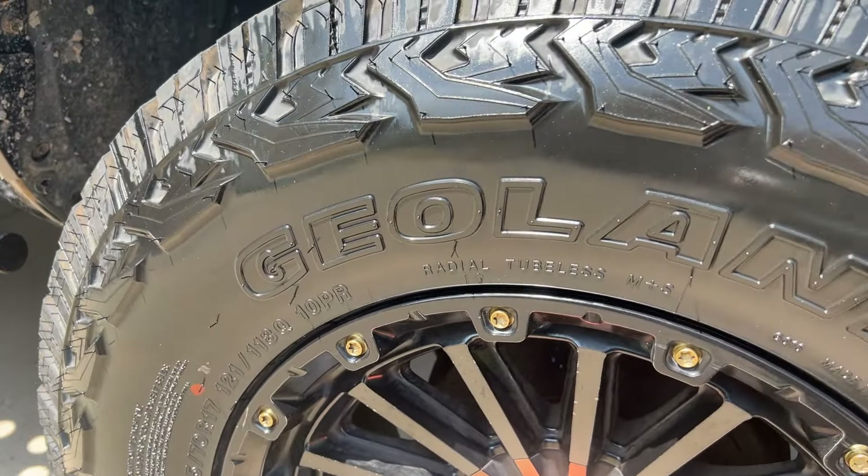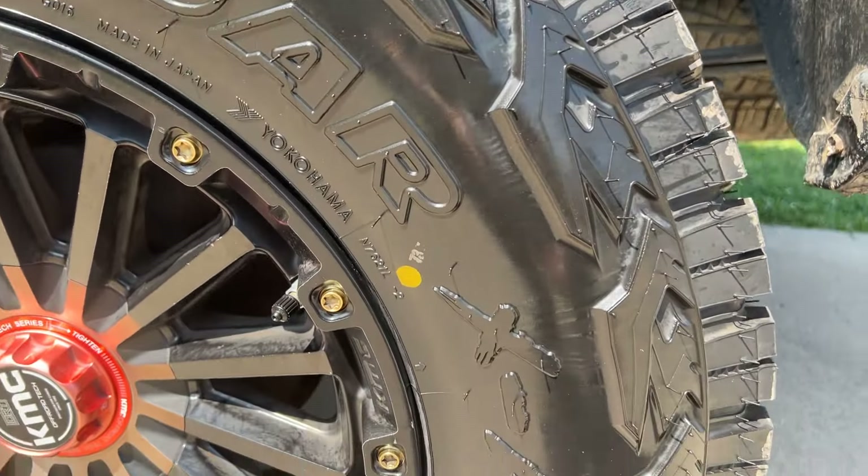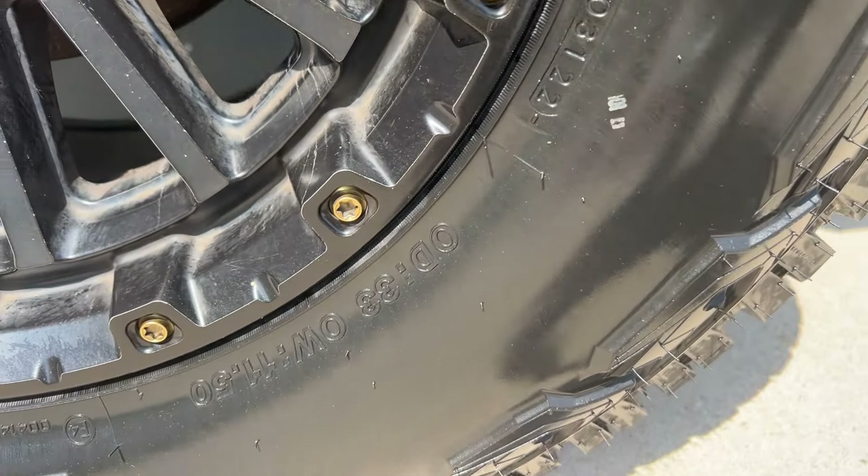Today I'm going back in and getting another set. I've been really happy with them — 70 to 75,000 miles out of a tire with a thick tread like this is really unbelievable. I have no affiliation with the company, not trying to sell you on them, but if you're looking for a great tire that is good on-road and off-road and will last a really long time, I don't think you can go wrong with the Yokohama Geolander X-AT.